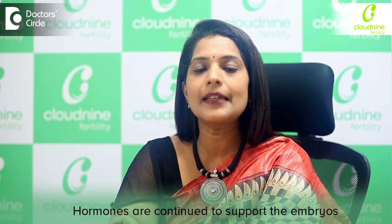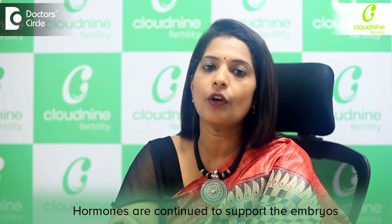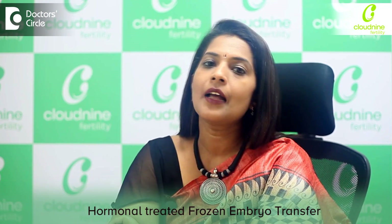We also make sure that these hormones are continued in order to support the embryos which have gone in, and this is what we call a hormonal treated frozen embryo transfer.